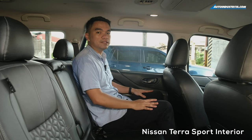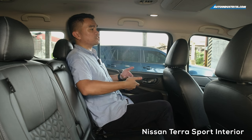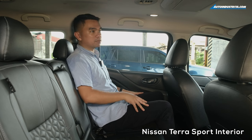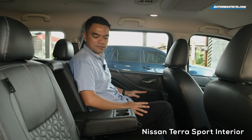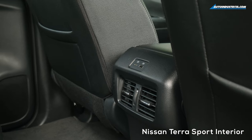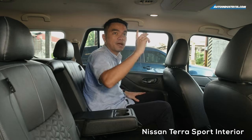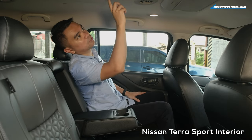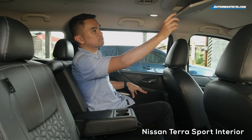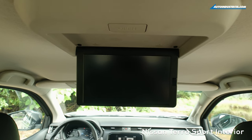At the second row of the Nissan TerraSport, one of the first things you'll notice is the theater design seats, where you're seated much higher than the first row — so even a taller passenger can see the road ahead over a shorter driver. You have center armrests with cup holders, cup holders also on the door cards, plus a USB Type-C and a regular USB port for charging. There are AC vents below and above, plus AC controls at the top. The unique thing about the TerraSport is the rear-seat monitor, where you can actually play movies and other content while traveling.